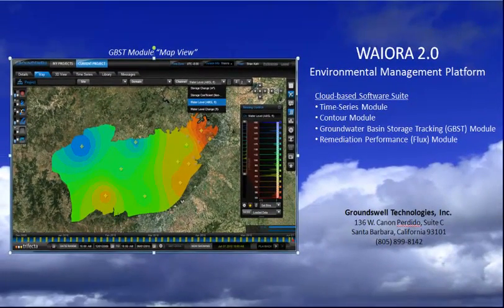For more information about the Waiora automated solution, please visit our website at www.groundswelltech.com. Thank you for listening.